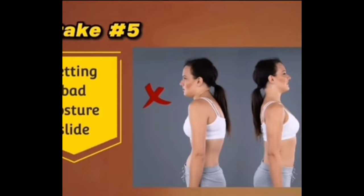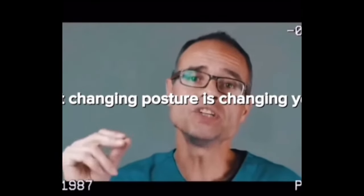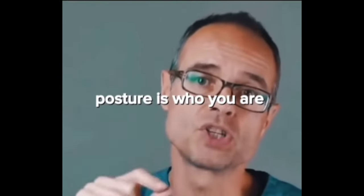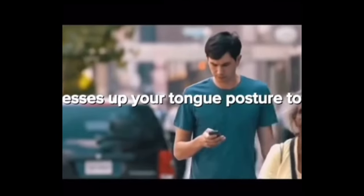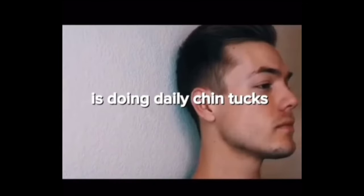Mistake five: letting bad posture slide. Posture is what you actually want to achieve, but changing posture is changing you. Function is what you do, posture is who you are — and it's very hard to change who you are. Bad body posture messes up your tongue posture too. Dr. Mew's advice to solve and prevent this problem is doing a daily chin tuck.